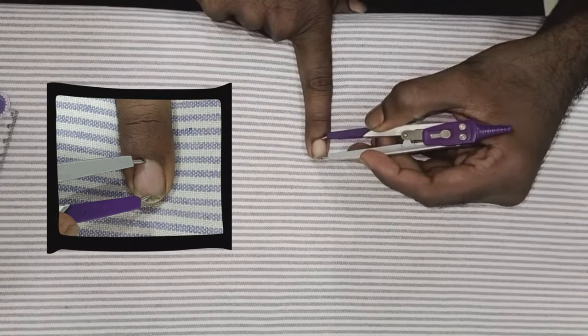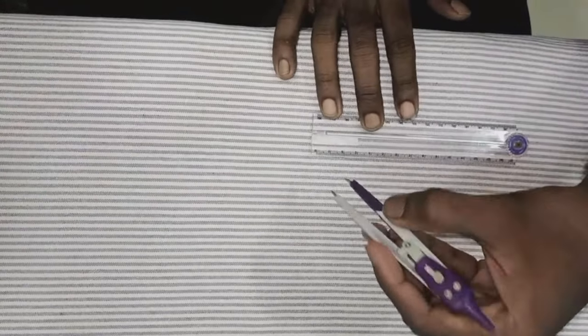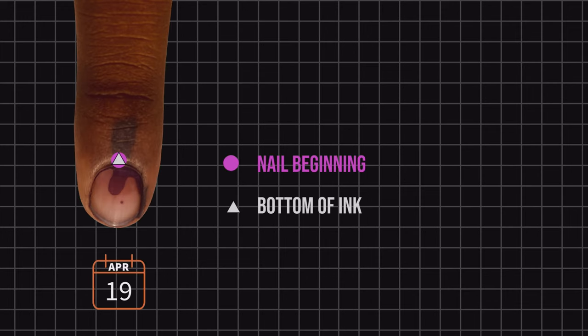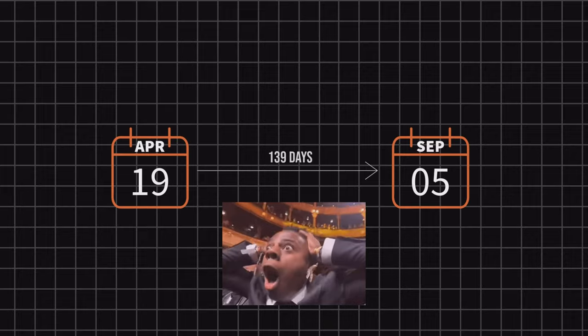I measured the distance between the nail's beginning and the bottom end of the ink mark using a divider and a scale. This distance indirectly gives me the length of the new nail growth, because the bottom end of the ink mark was at the beginning of the nail on 19th April 2024.